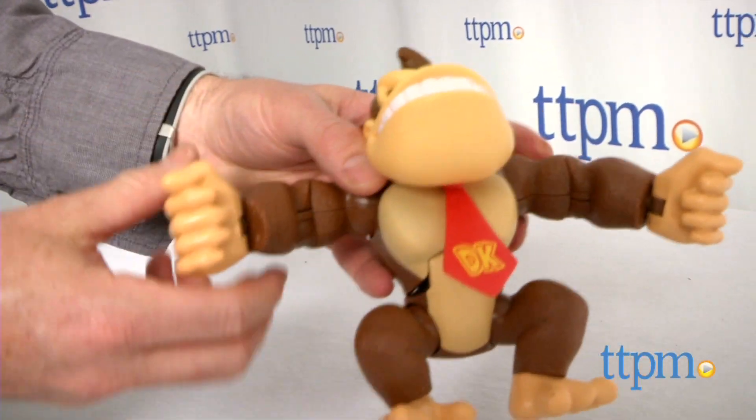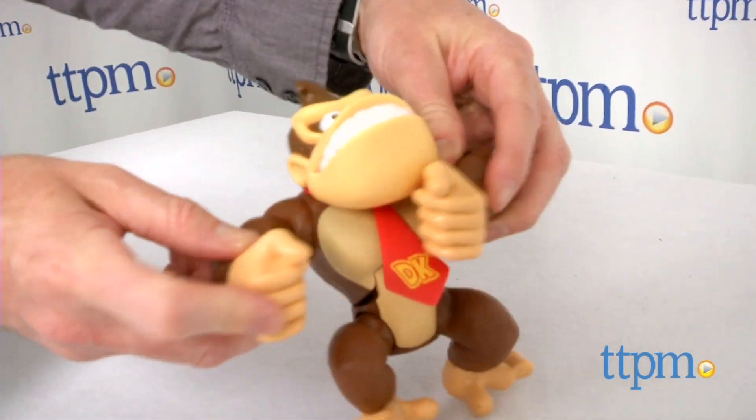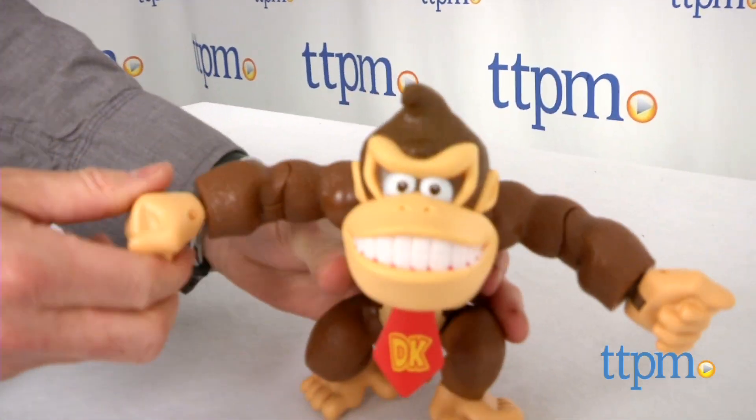The King of the Jungle can also be used to stage original Donkey Kong action scenarios, and he looks great on display as part of a larger Nintendo figure collection.